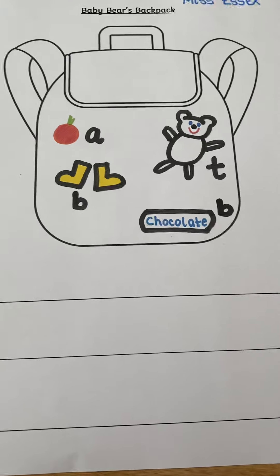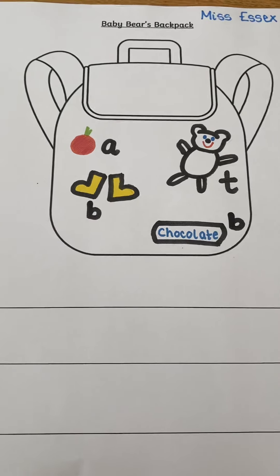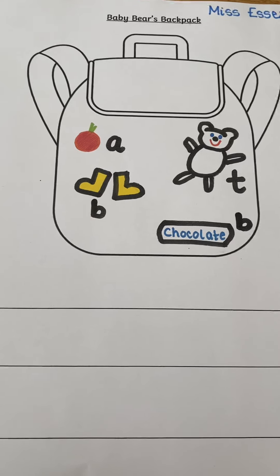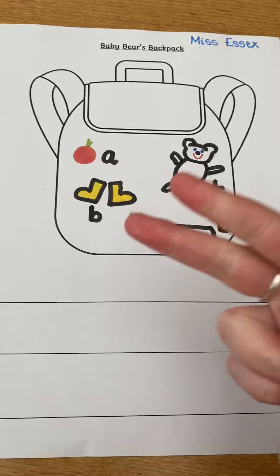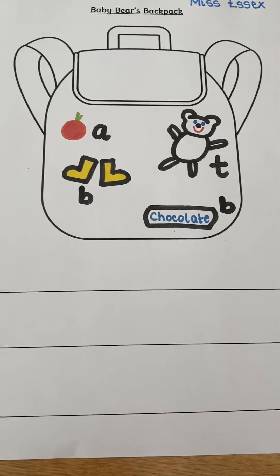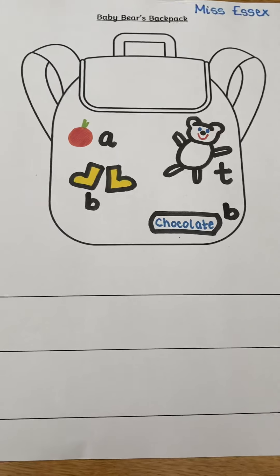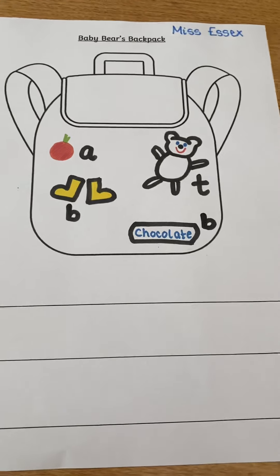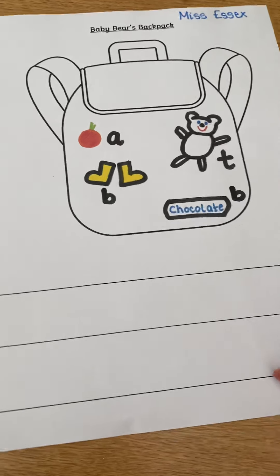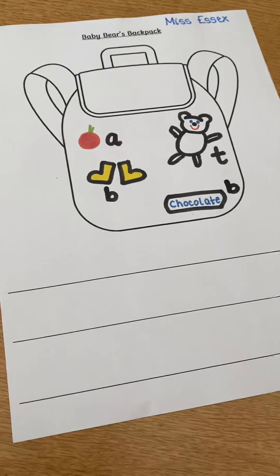I know your grown-up has told you all about your magic sentence. My turn: 'Put it in.' Your turn. I wonder if you can shout it really loud so your grown-ups can hear? Oh, I bet you could! Let's write our sentence together and then you can have a go.